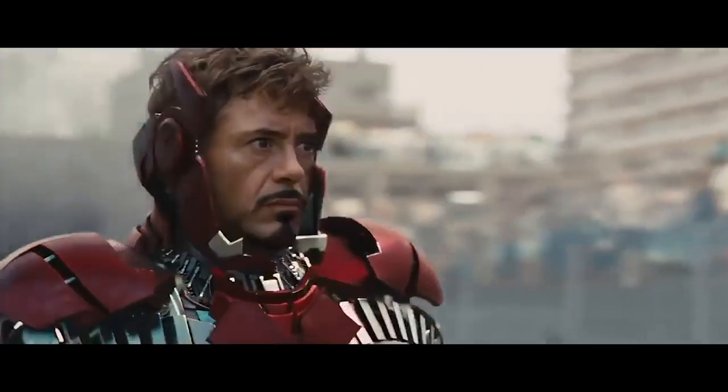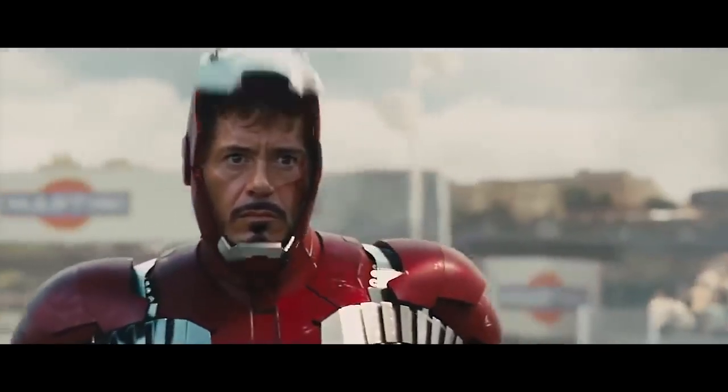We all want to look badass, and a cool helmet will do just that. Oh, and it keeps you safe when riding.